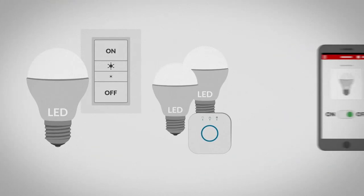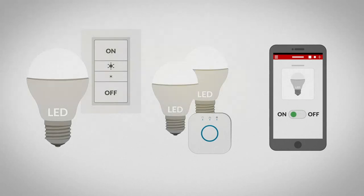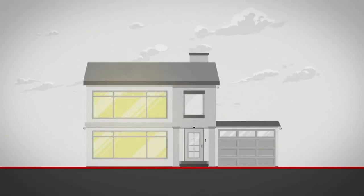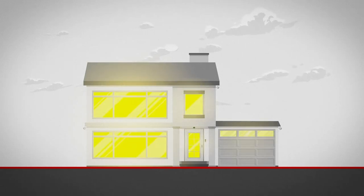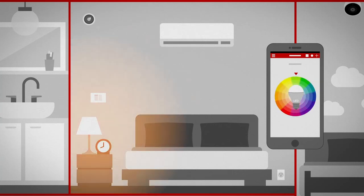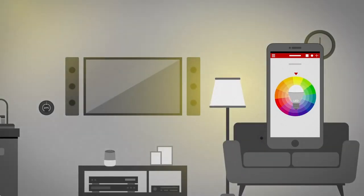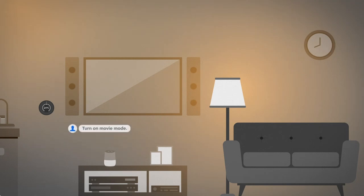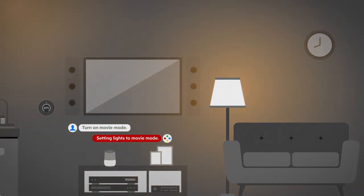Lighting can be another easy entry point into smart home technology. Lights, switches, and starter kits allow you to control your lights remotely, but that's just the beginning. Create a preset lighting schedule to make it look like your home even when you're not. Set them to change color, wake you up in the morning, or set ambiance by transforming a space for reading or watching a movie.